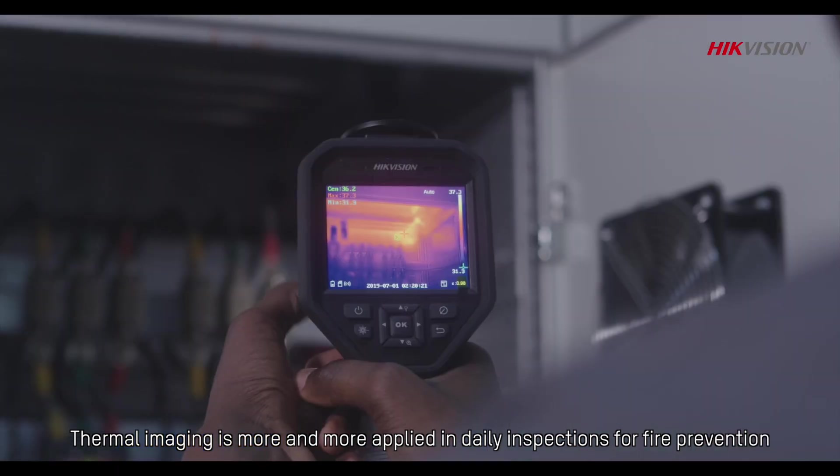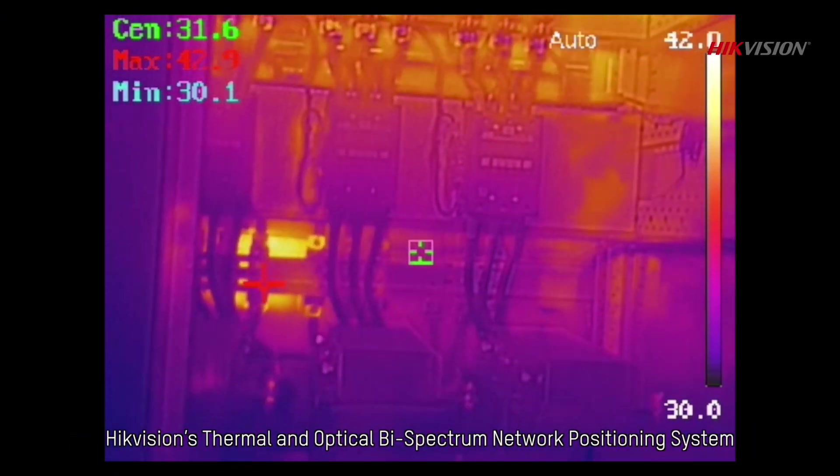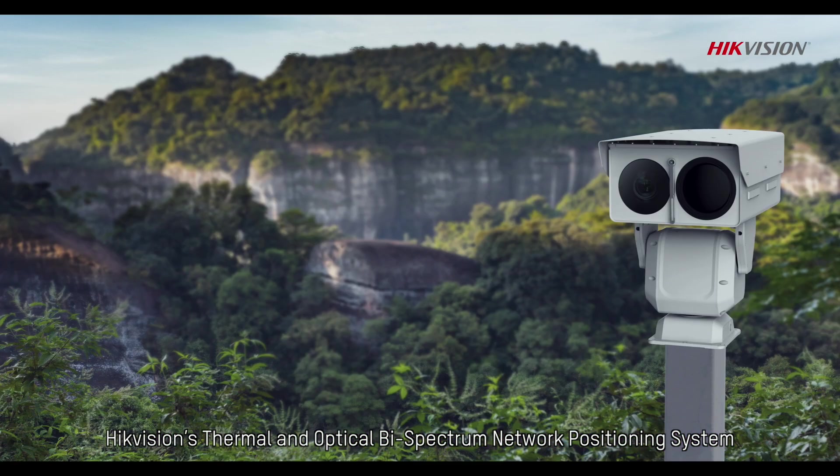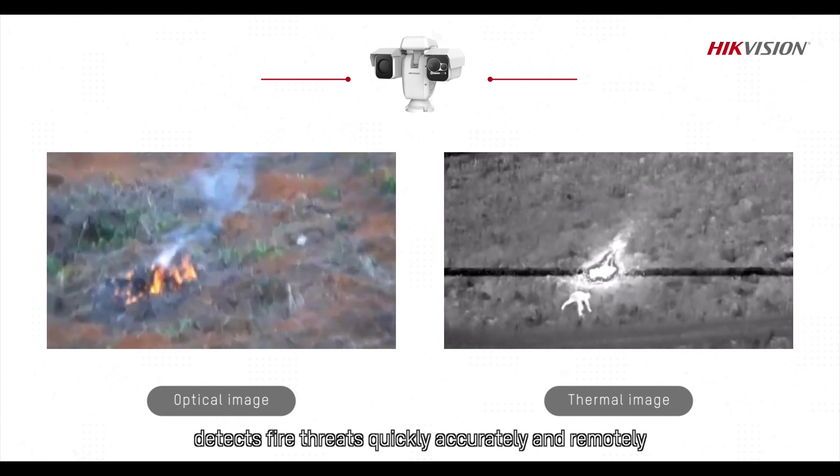Thermal imaging is more and more applied in daily inspections for fire prevention. HikeVision's thermal and optical bispectrum network positioning system detects fire threats quickly, accurately and remotely.